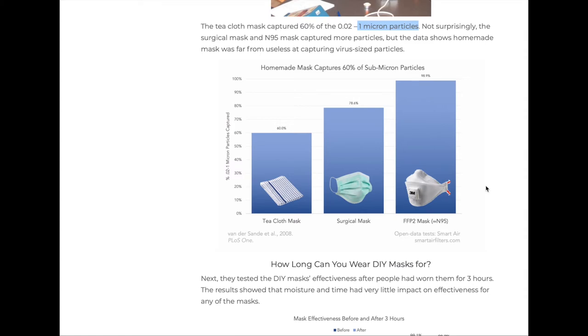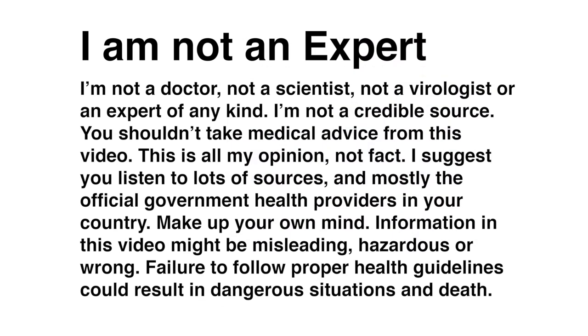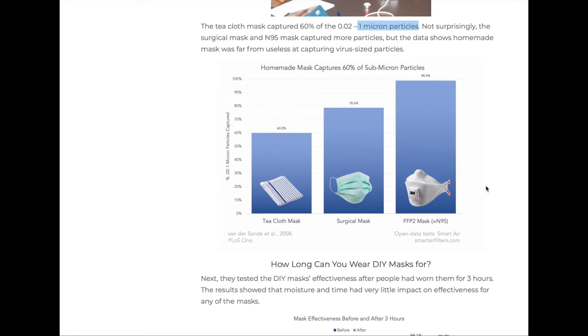I don't think that this discrepancy between 98.9% and 95% means that this study is mistaken, although it's very possible that I'm mistaken. This is a good time to say I'm not an expert, I'm not a doctor, I'm not a virologist — I'm certainly not a credible source, and honestly you should not listen to me. Do your research, this isn't medical advice, this is just my opinion. Generally, listen to your government's advice and health services in your area — failure to do so could result in danger and death. Having said that, I am trying to do my best.